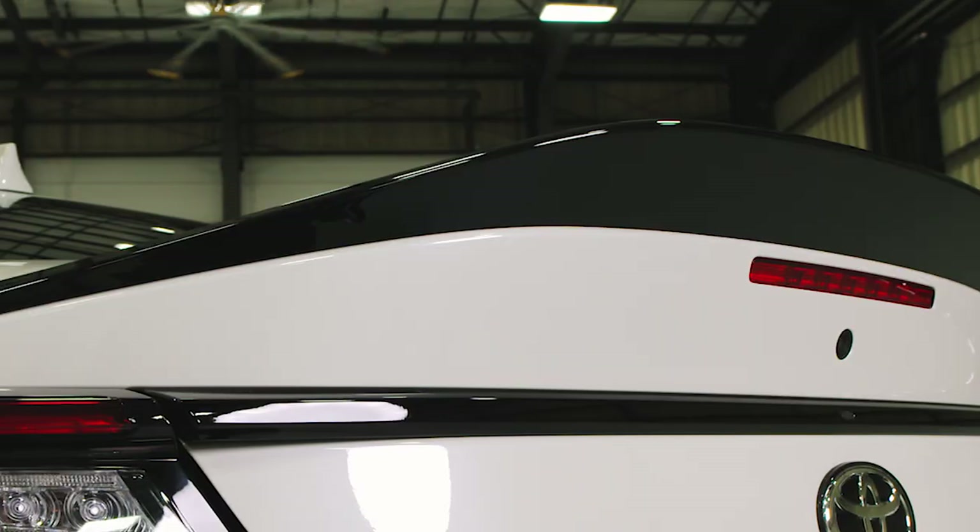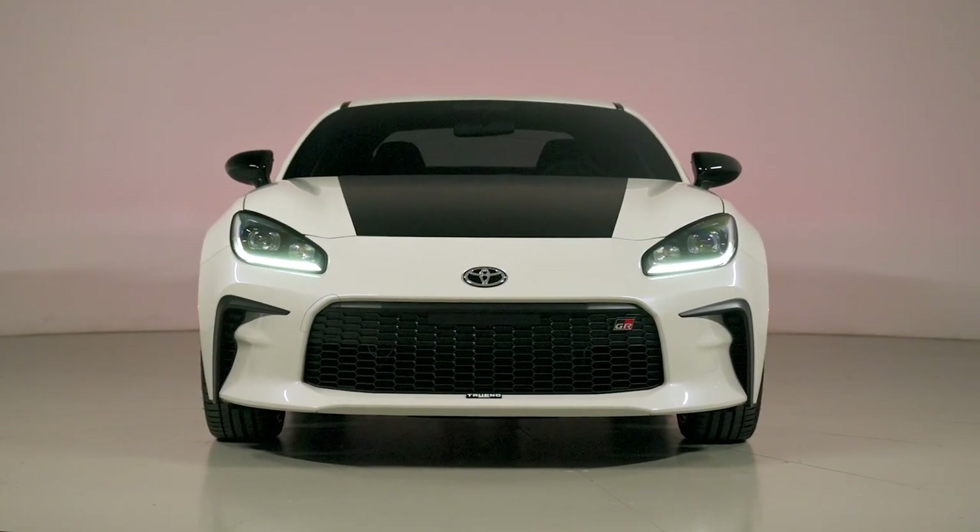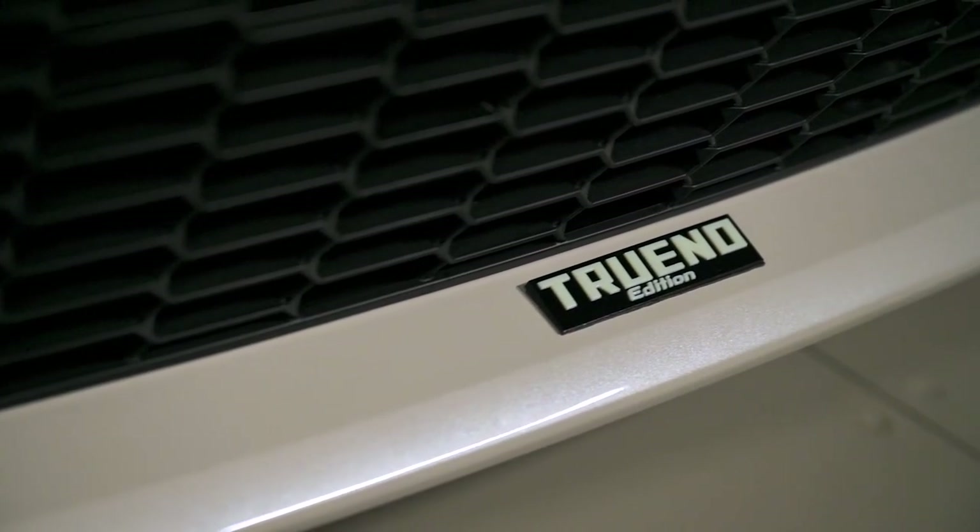The Trueno package gives the GR86 awesome black and white graphics with Trueno badging all throughout the body, new 18-inch wheels, and even a subtle duckbill spoiler on the back. But more than just visual upgrades, this GR86 also introduces the performance package, which makes its way to this generation for the first time.